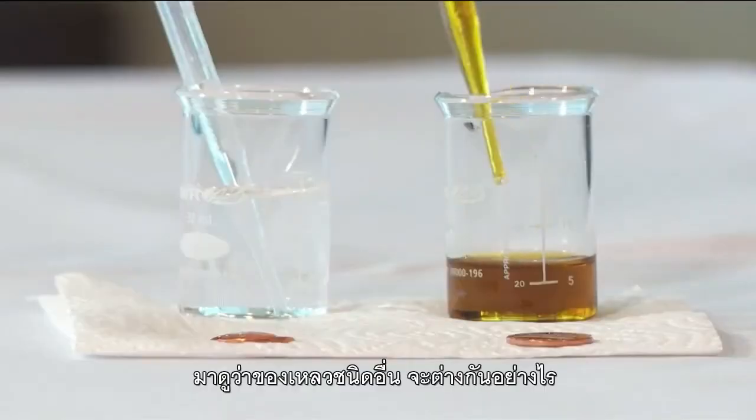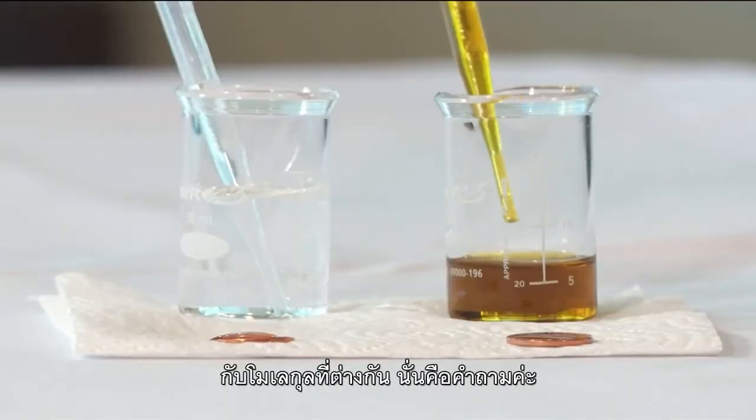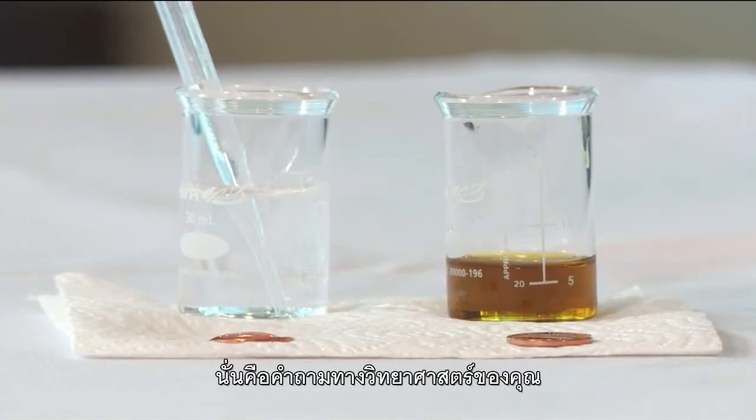Let's try a different liquid. How does a different liquid behave with its surface tension? Different molecules — that's your scientific question, your hypothesis. What do you think is going to happen?